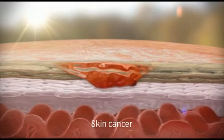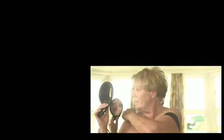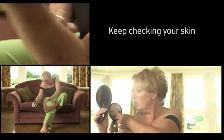By treating the field, you can reduce the overall number of lesions within the same area and decrease the risk of progression to squamous cell carcinoma, the type of skin cancer. So even if you have had an actinic keratosis treated, it is important to keep checking your skin, as there may be more that need treating in the future.